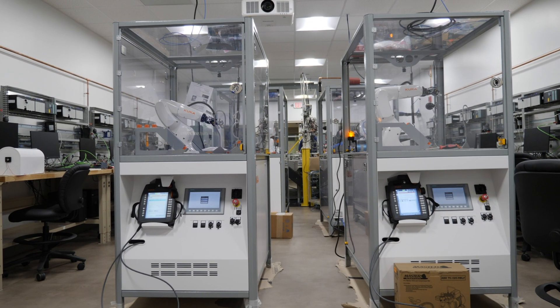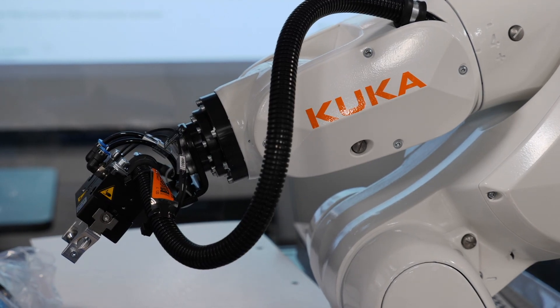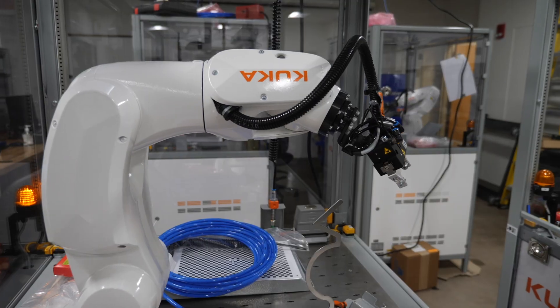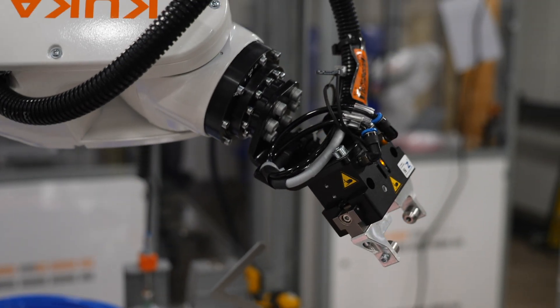That stuff includes four KUKA robots featuring vision systems. The machines rely on feedback provided by a camera to complete complex tasks. Vision systems are getting more and more popular in automation — companies are going to need people to install them and set them up.